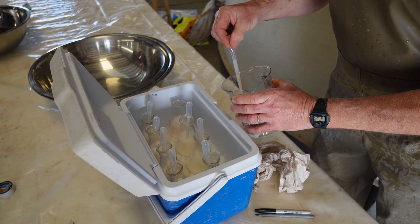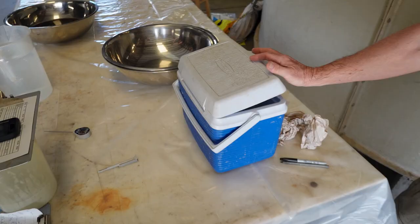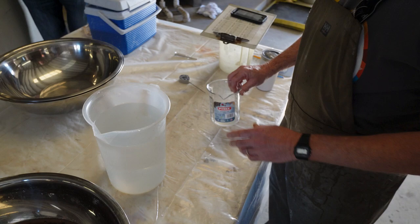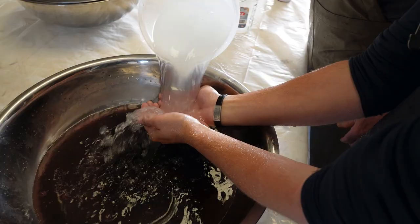The milt used in fertilization should not be prepared until the eggs are taken and post-fertilization protocols are fully prepared. Once activated, the sperm must be used within a few seconds. Under normal circumstances, most sturgeon hatcheries use a one to two hundred milt to water dilution. The eggs are fertilized by adding the diluted milt solution directly to the bowls containing the eggs. The mixture is slowly stirred by hand and this can be continued for up to three minutes.